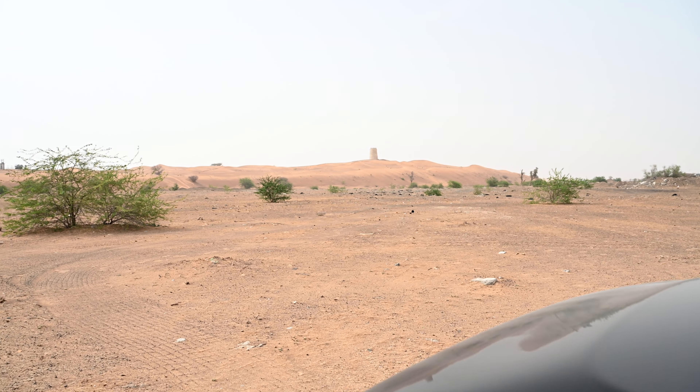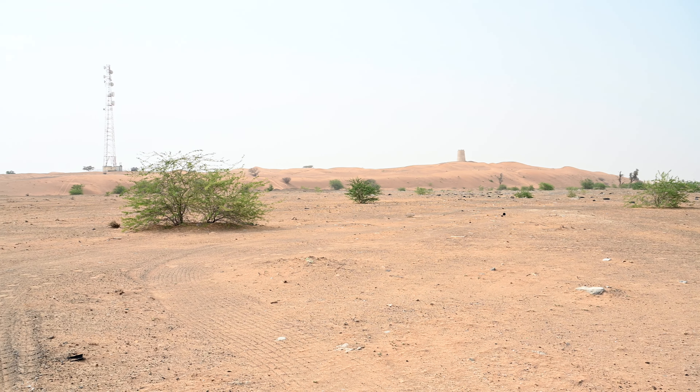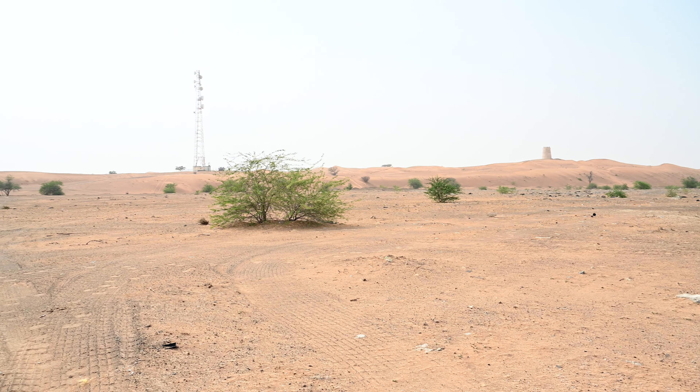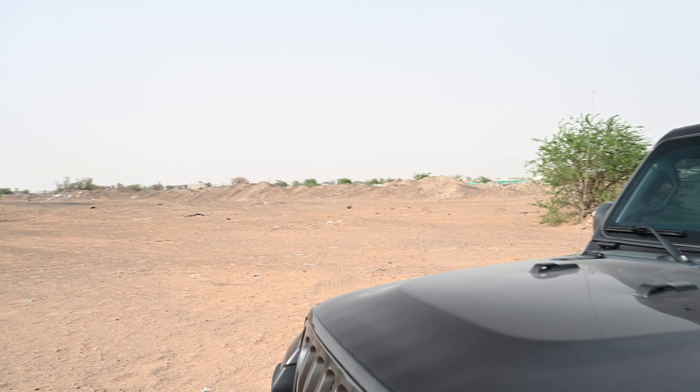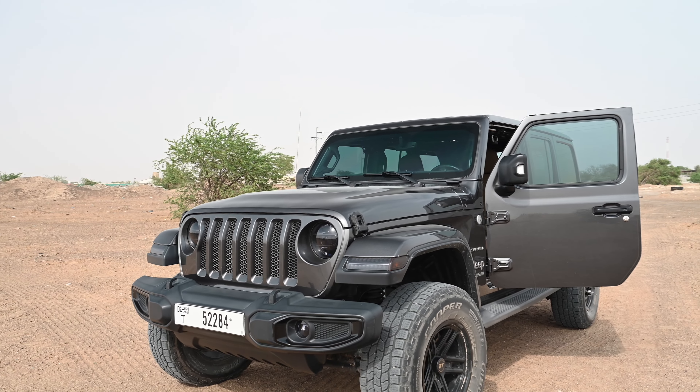The guard towers remind us that we are in fact at a border between two emirates, Umm Al Quwain and Sharjah. They were supposed to protect the fort of Falaj Al Muala, formerly called Falaj Al Ali. And yeah, I guess that's it for now — this is the 90 seconds from the desert of UAE.